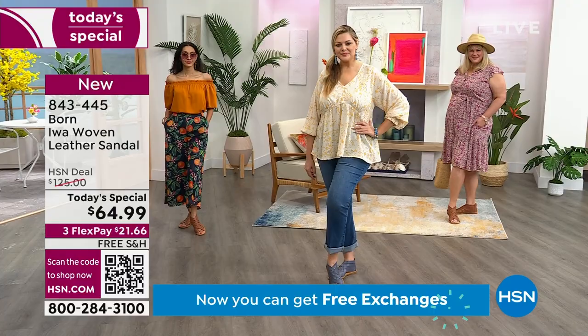You don't want sweaty feet. So it's kind of got the coverage of a bootie, but it's breathable.